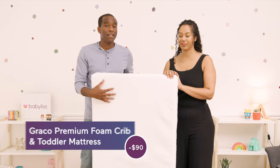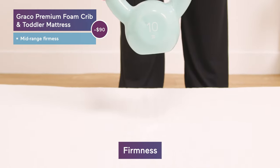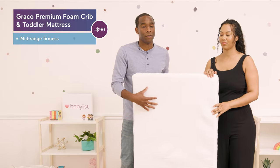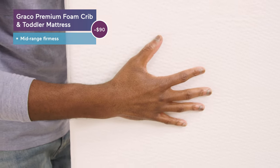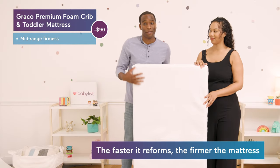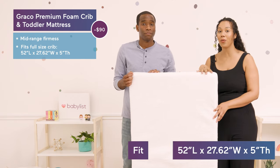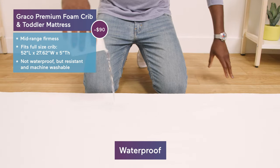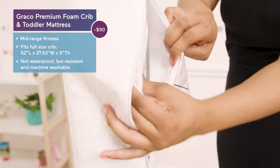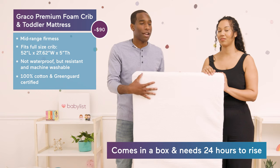This is the Graco Premium Foam Crib and Toddler Mattress. It's made of polyurethane foam resin and it's mid-range firmness — not the most firm, but it's made with memory foam and can grow with your toddler. You can test the firmness by pressing your hand down on it — the faster it reforms, the more firm it is. This mattress fits a full-size crib. It's not waterproof but it is water resistant, and it has a zipper on the side so you can remove and wash the cover. It's made of 100% cotton and is Greenguard Gold certified.